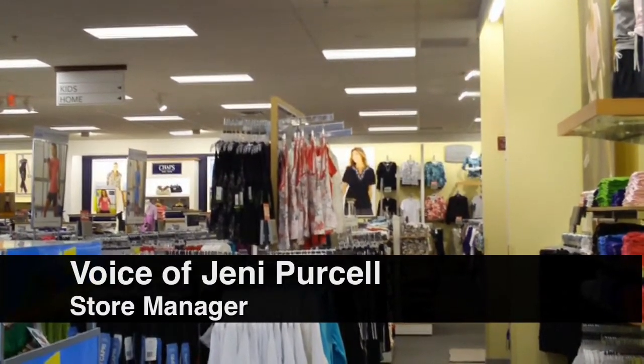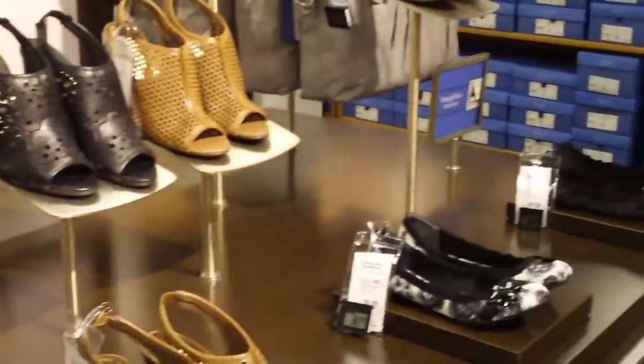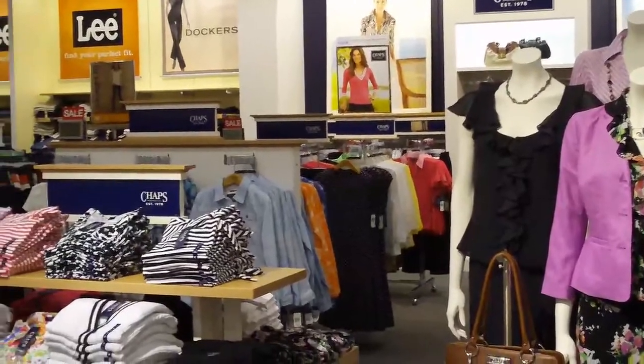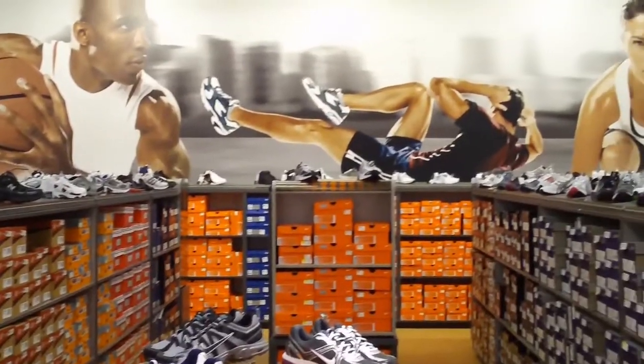The difference with this store is that everything is up front versus towards the back. You'll find the employee lounge and you will also find the break room, the offices, the bathroom, customer service, and the stock room are all up front versus towards the back of the house.